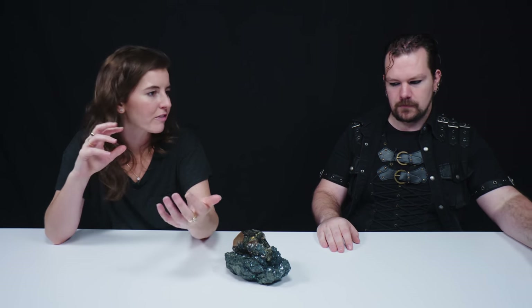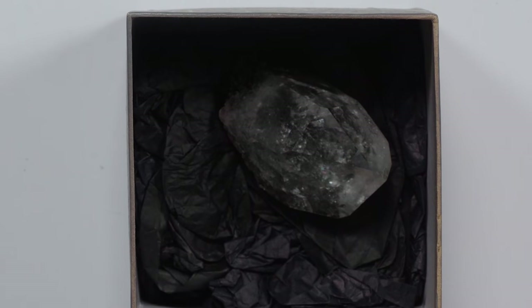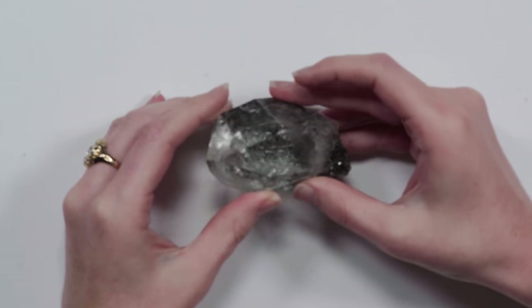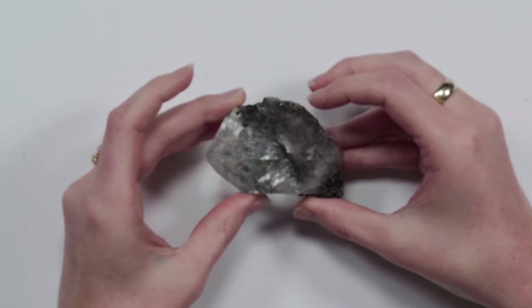So you had your first exposure when you were in Italy. What happened after that to get you to really love minerals and start collecting them? Well, that would be the quartz event. This obviously isn't the mineral that I actually found, however it's a good representation of the material.